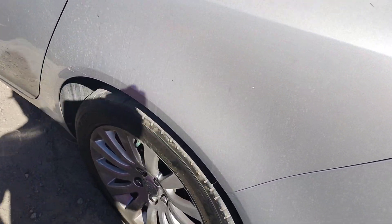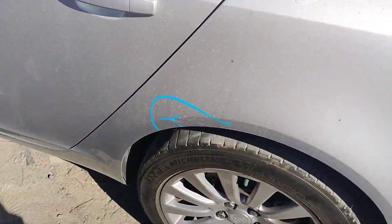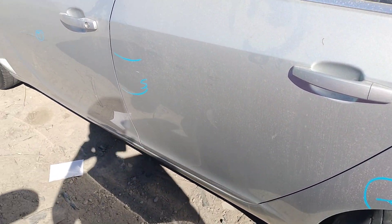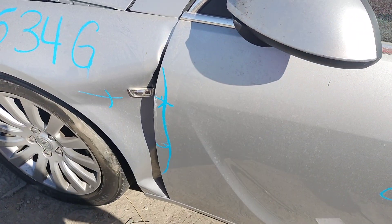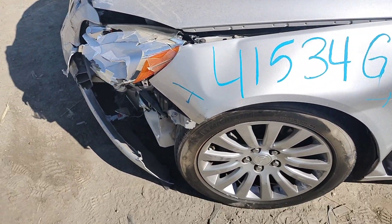This quarter panel has paint problems right there. There's a scrape on the back door. The driver door has a paint problem and more paint problems right there — and it's bent. The front fender is no good.